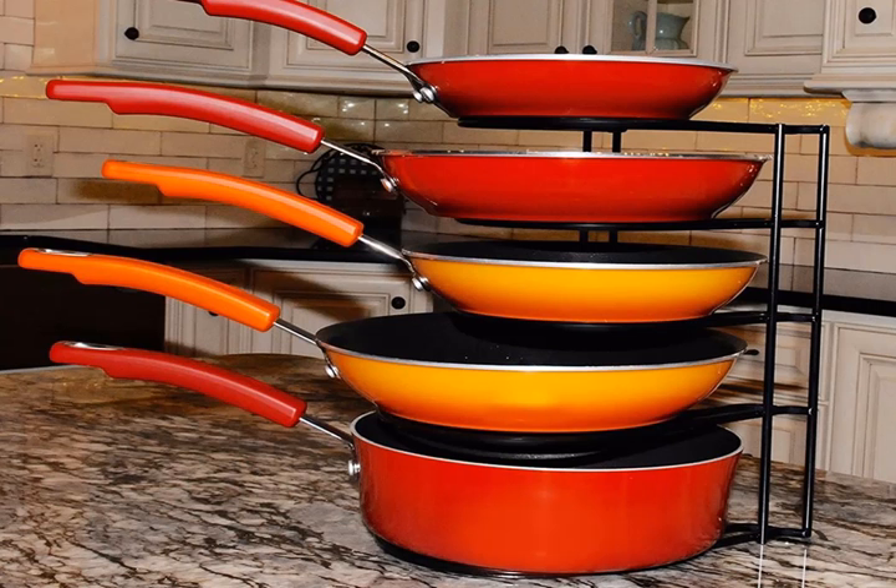A heavy-duty pan organizer for lower cabinets or the countertop. If you want more organized cabinets or just really hate the clattering, jarring sound of pots rubbing against each other while you pull one out — potentially while a roommate is home sleeping — grab this cheap fix sooner rather than later. Extreme Matters Heavy Duty Pan Organizer, $24.97.